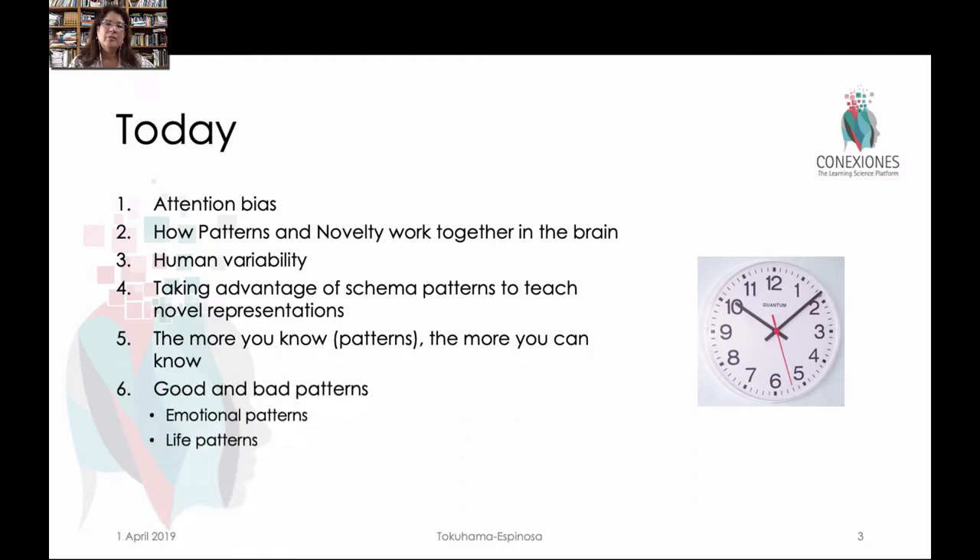We'll talk about how pattern recognition occurs. There are good patterns, like good social behavior patterns, and there are patterns of errors or problems — things that are wrong. So how can understanding the typical errors that a kid might make in a multiplication problem help you become a better teacher? We'll look at patterns in that sense as well. And finally, some specific ideas about how teachers can take advantage of patterns and novelty to teach better.